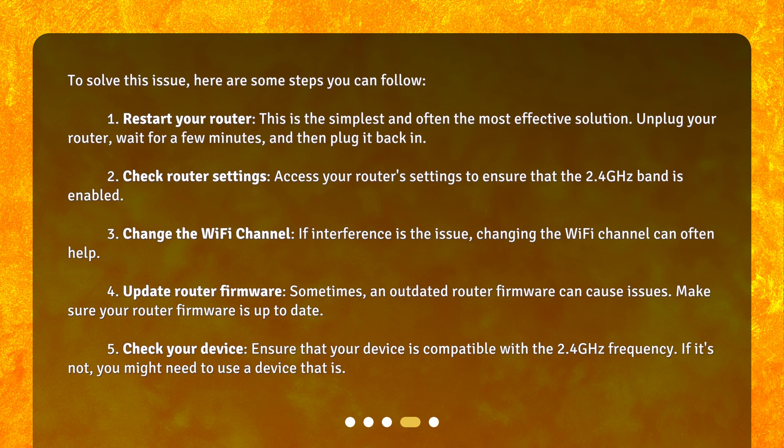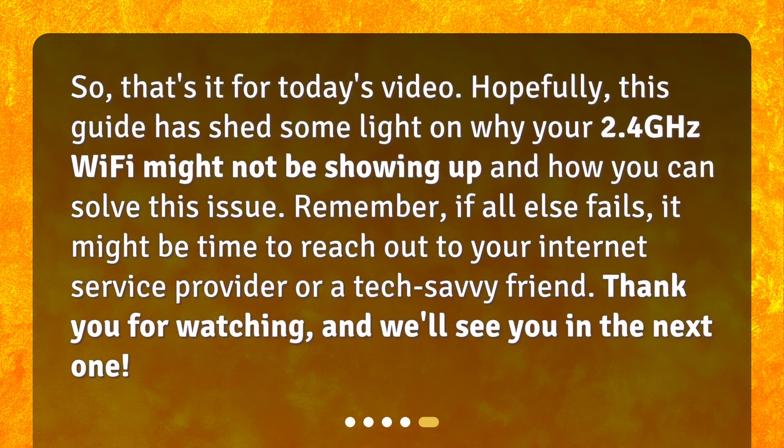5. Check your device. Ensure that your device is compatible with the 2.4 GHz frequency. If it's not, you might need to use a device that is. So, that's it for today's video. Hopefully, this guide has shed some light on why your 2.4 GHz Wi-Fi might not be showing up and how you can solve this issue. Remember, if all else fails, it might be time to reach out to your internet service provider or a tech-savvy friend. Thank you for watching, and we'll see you in the next one.